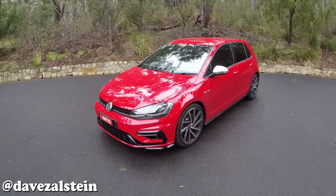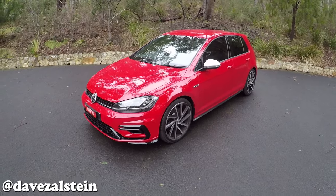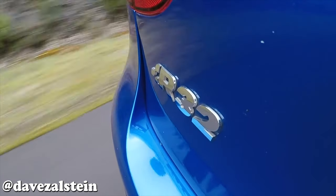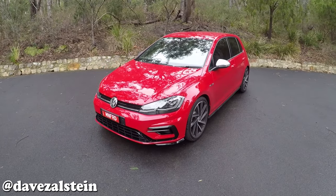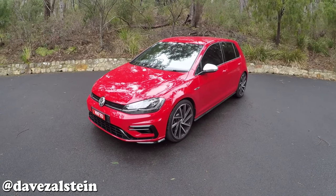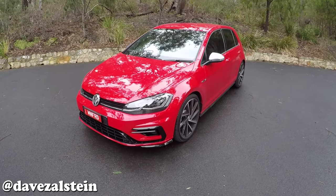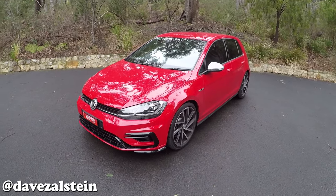Welcome back to not quite sunny Tasmania. Last time we were here, we were checking out a 2008 Mark V Volkswagen Golf R32. This time we're back to check out this 2018 Mark 7.5 Golf R, finished in a beautiful tornado red. Interestingly, this car is actually owned by the same person who used to own that very same Mark V. It's about two and a half to three degrees Celsius out here today with a little rain forecast.